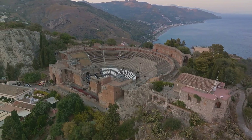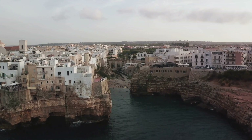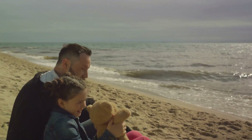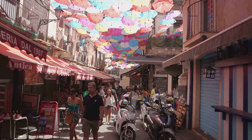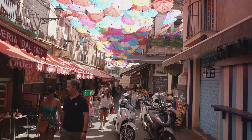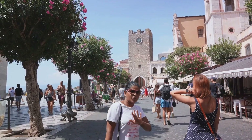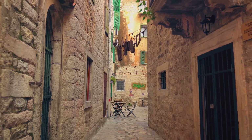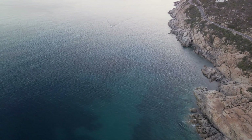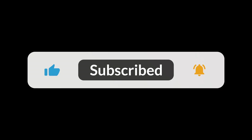Consider Corsica for your next vacation. Immerse yourself in its beauty, delve into its history, and let its spirit captivate you. Corsica is more than just a destination — it's an experience that will leave you with memories to cherish for a lifetime. Did this video inspire you to consider Corsica for your next vacation? Or perhaps you've already been to this enchanting island and have some tales to share. Don't forget to like our video, let us know your thoughts in the comments, and subscribe to our channel for more stunning travel destinations around the globe. Together, let's continue to explore the world, one beautiful destination at a time.